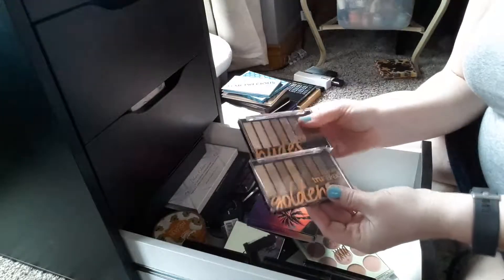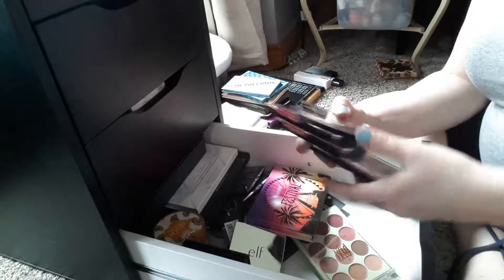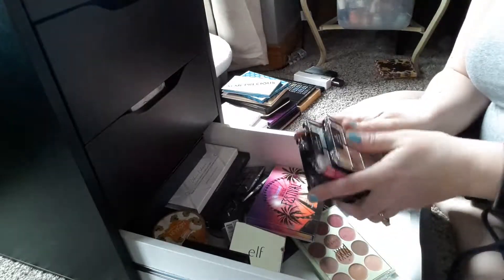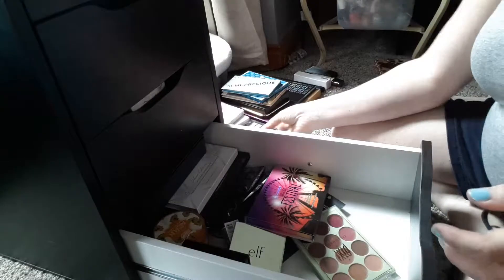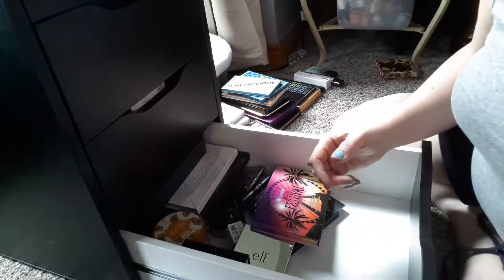These CoverGirl nudes — love them, they're staying out. All of these Wet n' Wild palettes I'm going to put in the drawer because I just don't reach for them all the time. This is a Pixie Lip, so we're going to put that in a different drawer.